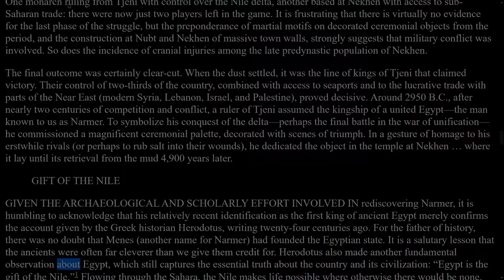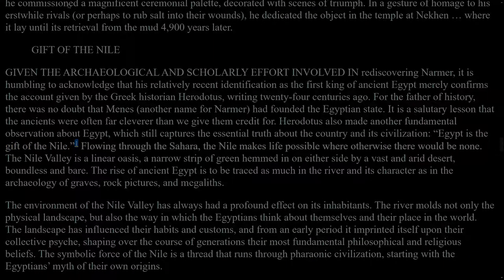Herodotus also made another fundamental observation about Egypt, which still captures the essential truth about the country and its civilization: Egypt is the gift of the Nile. Flowing through the Sahara, the Nile makes life possible where otherwise there would be none. The Nile Valley is a linear oasis, a narrow strip of green hemmed in on either side by a vast and arid desert, boundless and bare. The rise of ancient Egypt is to be traced as much in the river and its character as in the archaeology of graves, rock pictures, and megaliths. The environment of the Nile Valley has always had a profound effect on its inhabitants. The river moulds not only the physical landscape, but also the way in which the Egyptians think about themselves and their place in the world. The landscape has influenced their habits and customs, and from an early period it imprinted itself upon their collective psyche, shaping over the course of generations their most fundamental philosophical and religious beliefs.